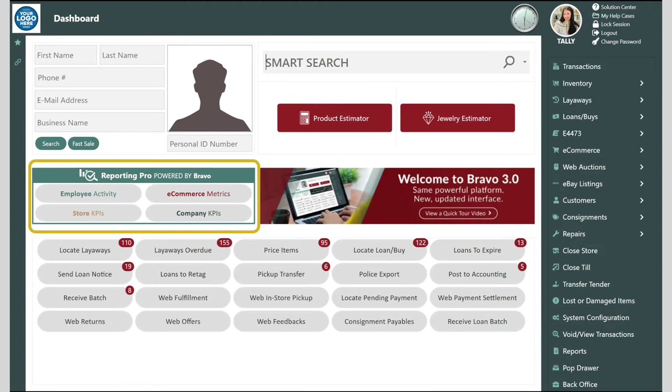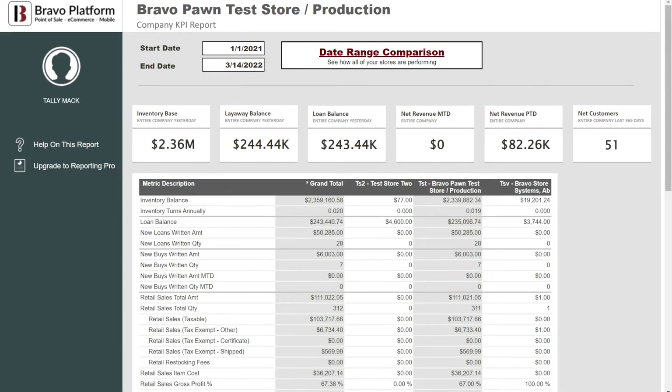Bravo business intelligence reports are built within our data warehouse and give you actionable insights on your store and company's performance, as well as each employee's performance and how you are performing on e-commerce.